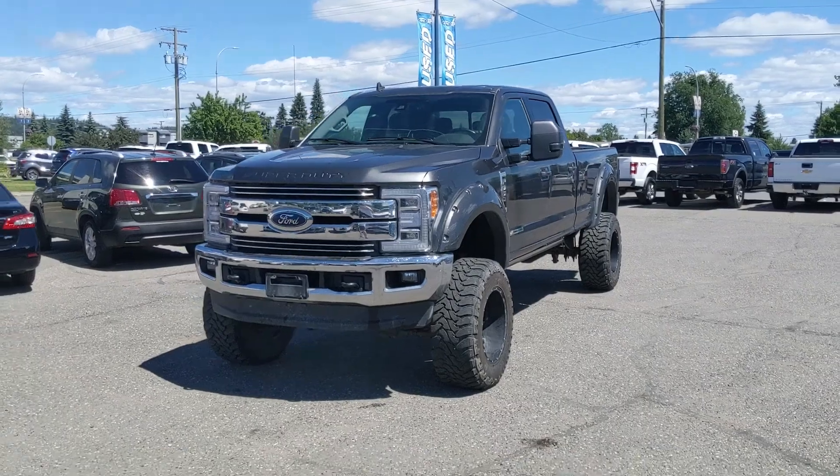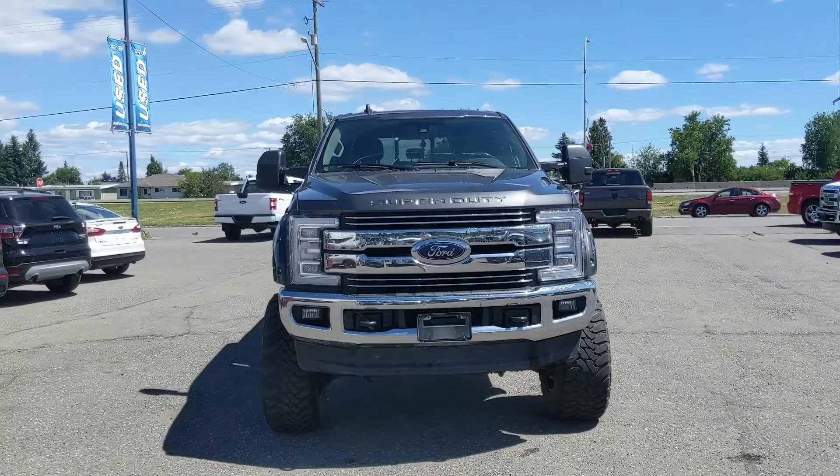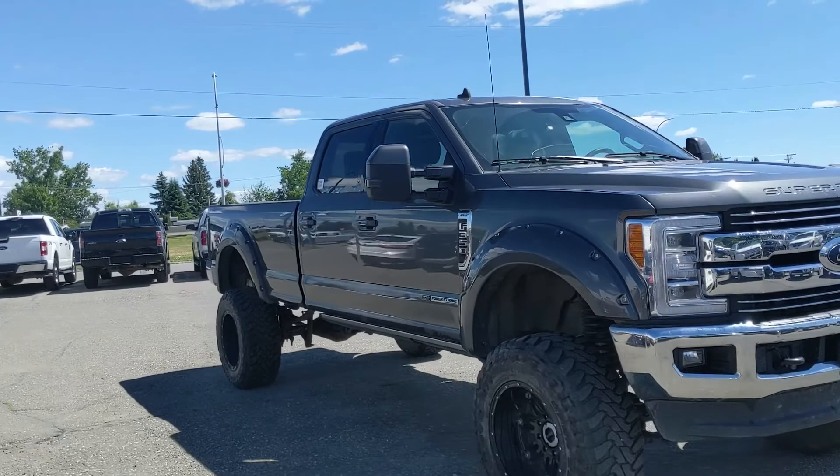Hello, this is Eric at the Prince Edward Ford Pre-owned Supercenter, and we're just taking a brief look at the 2019 Ford F350 in a Lariat trim, powered by a 6.7 liter Power Stroke Turbo Diesel V8, providing you with plenty of power for towing, hauling, and 4x4ing.